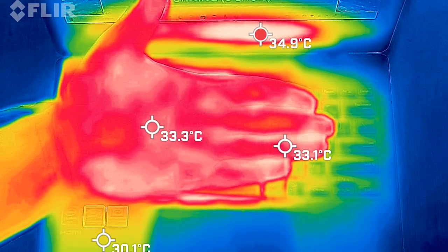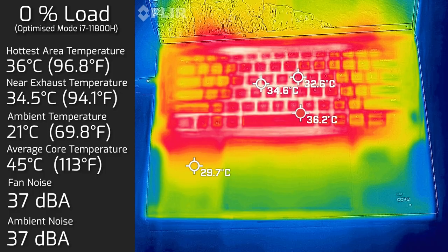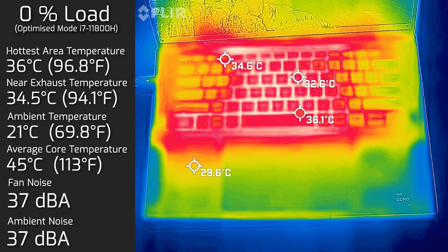For the temperatures and fan noise of the Dell XPS 9510, when put on load most of the heat was concentrated near the top center of the keyboard — unsurprising, as that's where the discrete graphics and processor sit. My ambient temperature was 21°C and ambient room noise was 37 decibels. At idle, the hottest area on the keyboard measured 36°C, fan noise stayed at 37 decibels — practically quiet — and core temperature averaged 45°C. At 20% load (office tasks, streaming, web browsing), the hottest keyboard area hit 44°C and fan noise spun up to 40 decibels, with internal core temps averaging 77°C.